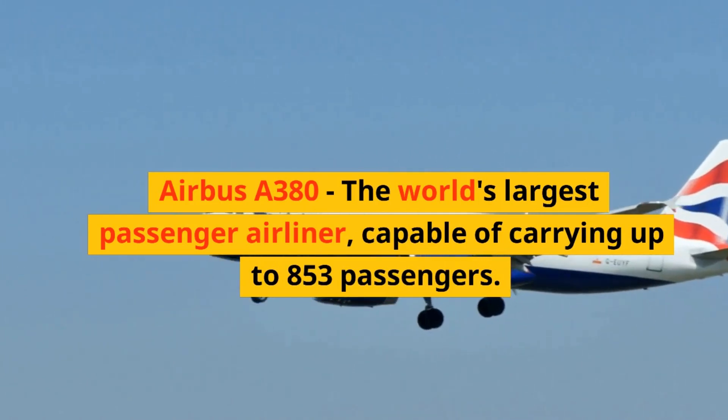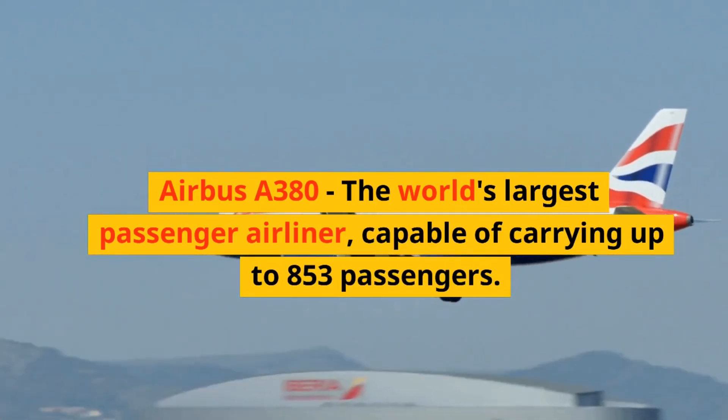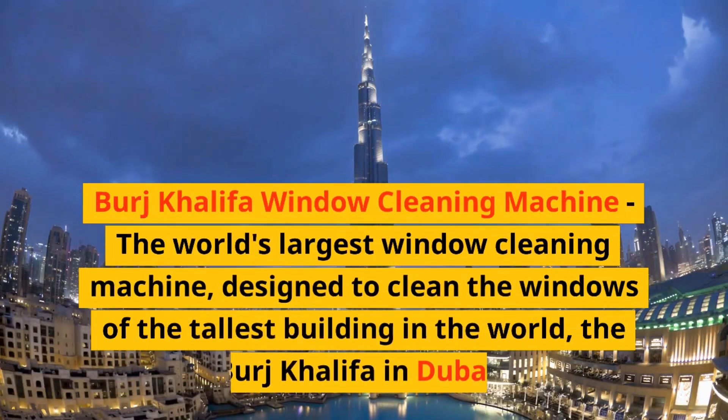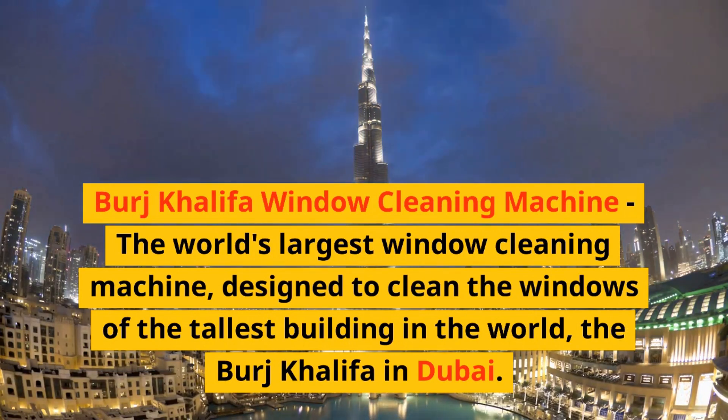Airbus A380, the world's largest passenger airliner, capable of carrying up to 853 passengers. Burj Khalifa Window Cleaning Machine, the world's largest window cleaning machine, designed to clean the windows of the tallest building in the world, the Burj Khalifa, in Dubai.